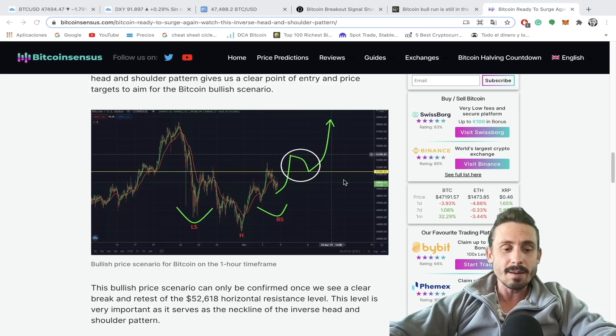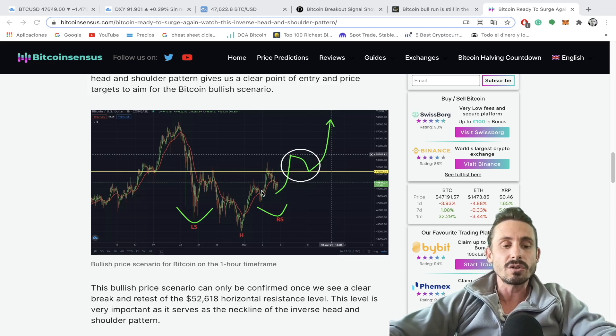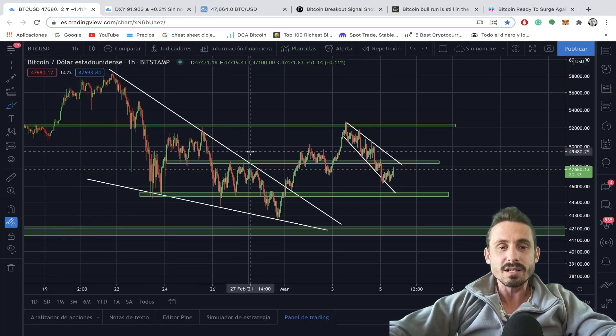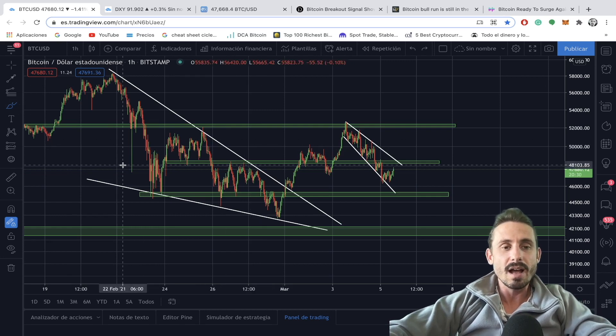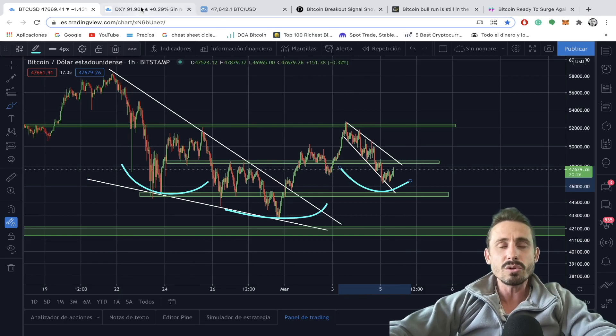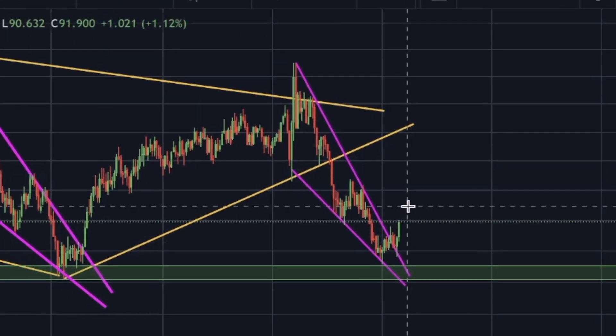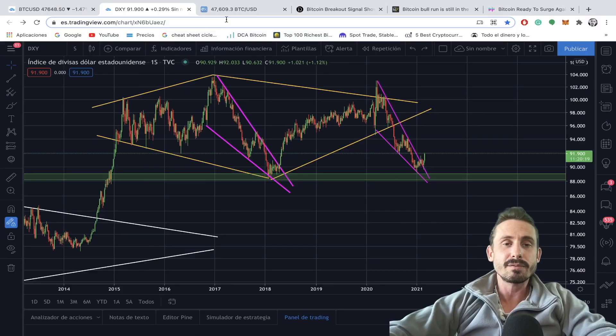In today's episode we're going to look at a potential inverse head and shoulders pattern from an analyst of the Bitcoin Census team. You can check the article and technical analysis on the Bitcoin Census website — link in the description. We can see we are potentially going to form this pattern on the chart. Also, the dollar index is gaining value, which is potentially why the price of Bitcoin has been dropping for the last few days.